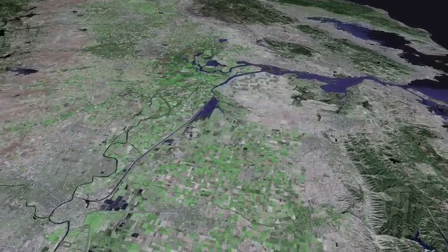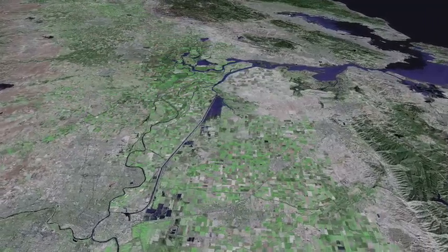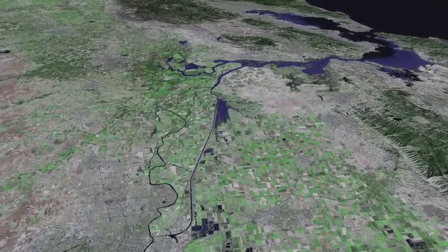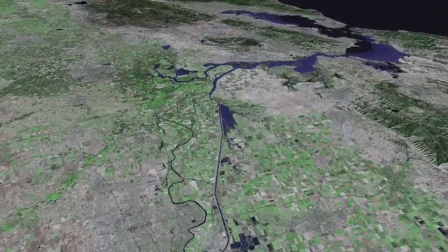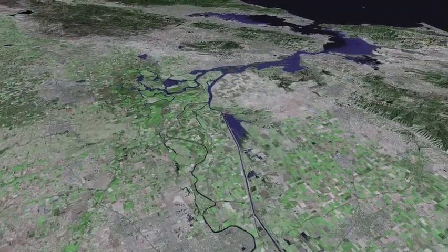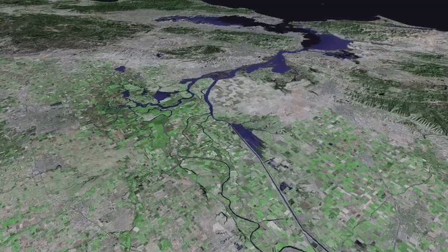Now we pass Davis and cross the Sacramento River at Sacramento, looking south along the Ship Canal. As we turn, we can see the entire San Francisco Bay Estuary.